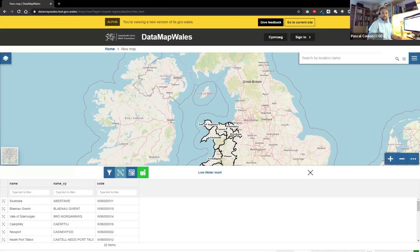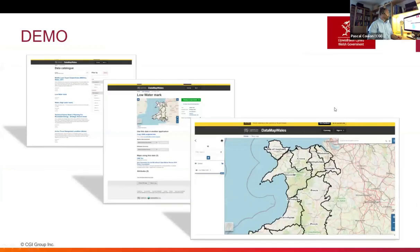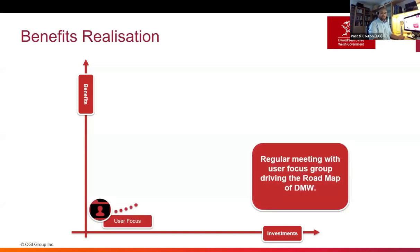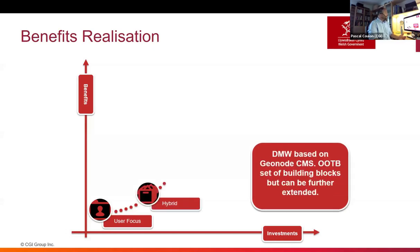So in terms of benefit realization, first, because we used agile delivery, we were able to regularly engage with our stakeholders and product owners. We've been able to demonstrate the various phases of delivery of the data portal and influence the design. Ultimately for us, it's very much a hybrid solution because we've been able to make the most of the GeoNode content management system. It's a great building block, but going forward we'll be able to extend it to bring in additional business applications.